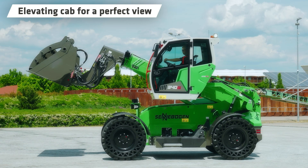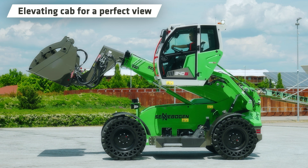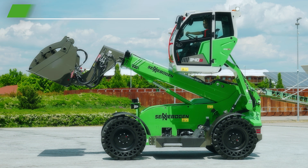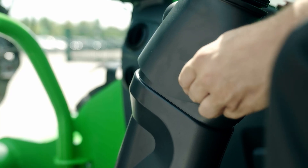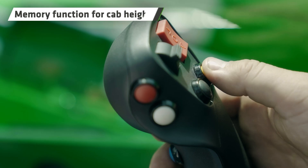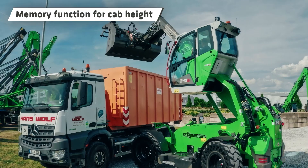Another reason the 340G is unrivaled in the market — the variable cab height adjustment gives you a noticeably superior operator experience. In the 340G you have a viewing height of over 4 meters as standard, meaning you see everything that's happening around your machine at all times. This not only makes your work safer, it also means your head and neck remain in an ergonomically pleasant position. The joystick memory function lets you adjust the set cab height with ease.